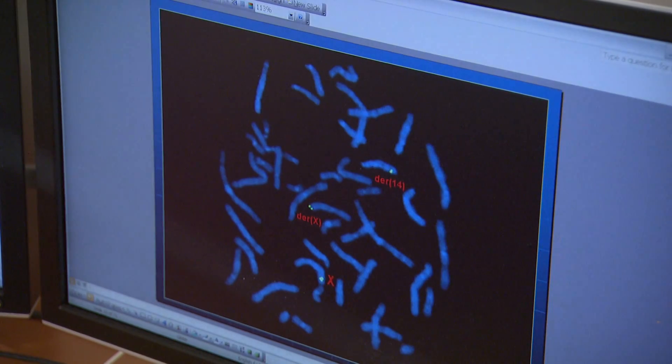We have a clotting system where platelets are part of it, and that system comes to repair the blood vessel and repair the leak. Von Willebrand factor is almost like a glue that allows the platelets to stick to each other and to stick to the damaged wall, and eventually make a plug and stop the leak.